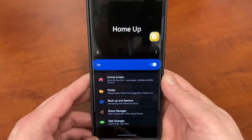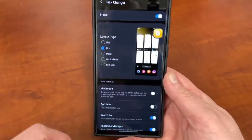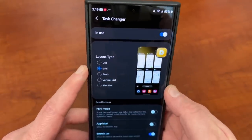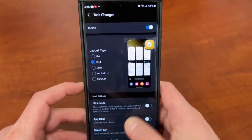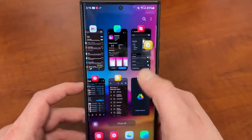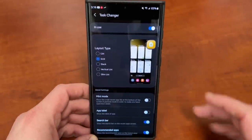The other thing that people always ask about is my task changer. If you go down to task changer, you can change the way it looks from the default to list, grid, stack, vertical list, and slim list. I personally prefer grid — that's what I have right here as the grid showcase. You guys can see it; I think it looks really nice. So this is the HomeUp application within GoodLock.